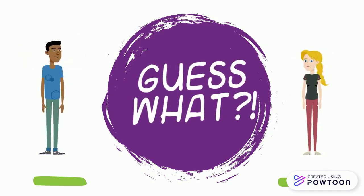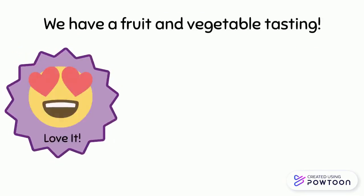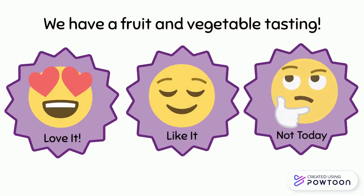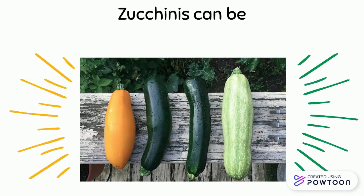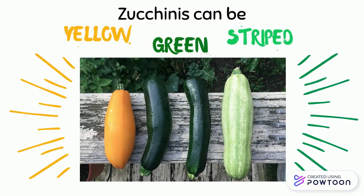Guess what? We have a fruit and vegetable tasting. We are trying zucchini. Zucchinis can be yellow, green, and they can even be striped too.